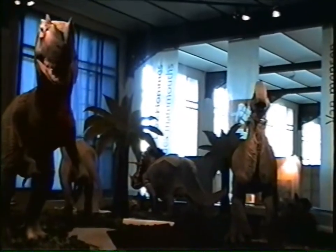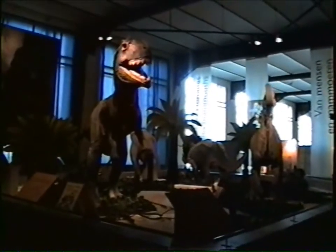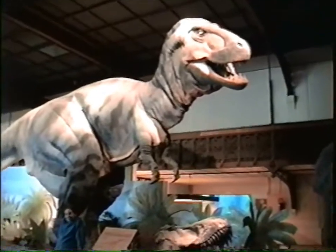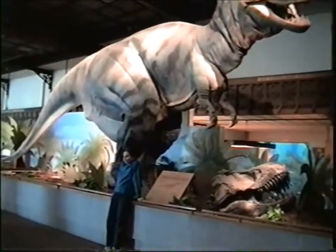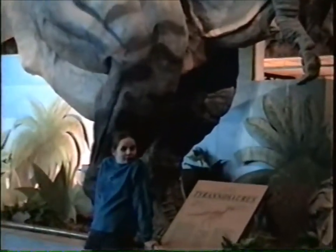It has a scarf because it's cold. I like that one over there. It's so scary. Now we know why the museum is filled with very petite children.